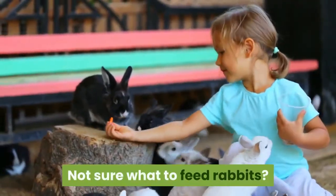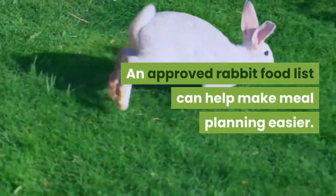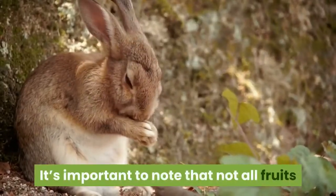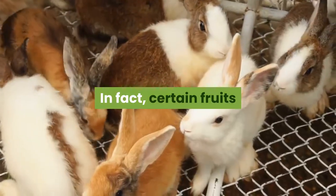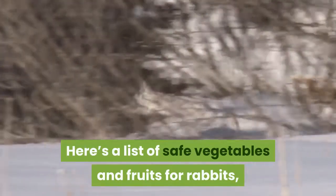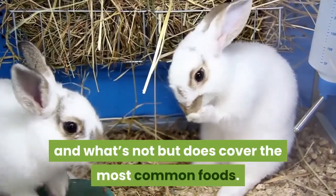Not sure what to feed rabbits? An approved rabbit food list can help make meal planning easier. Rabbits should be fed a mix of hay, fresh vegetables, and commercial pellets. It's important to note that not all fruits and vegetables are safe for your rabbit to eat. In fact, certain fruits and vegetables can be poisonous to your rabbit's digestive system. Here's a list of safe vegetables and fruits for rabbits, followed by those to avoid, to keep your furry friend healthy and happy. This isn't a full list of what's good and what's not, but does cover the most common foods.